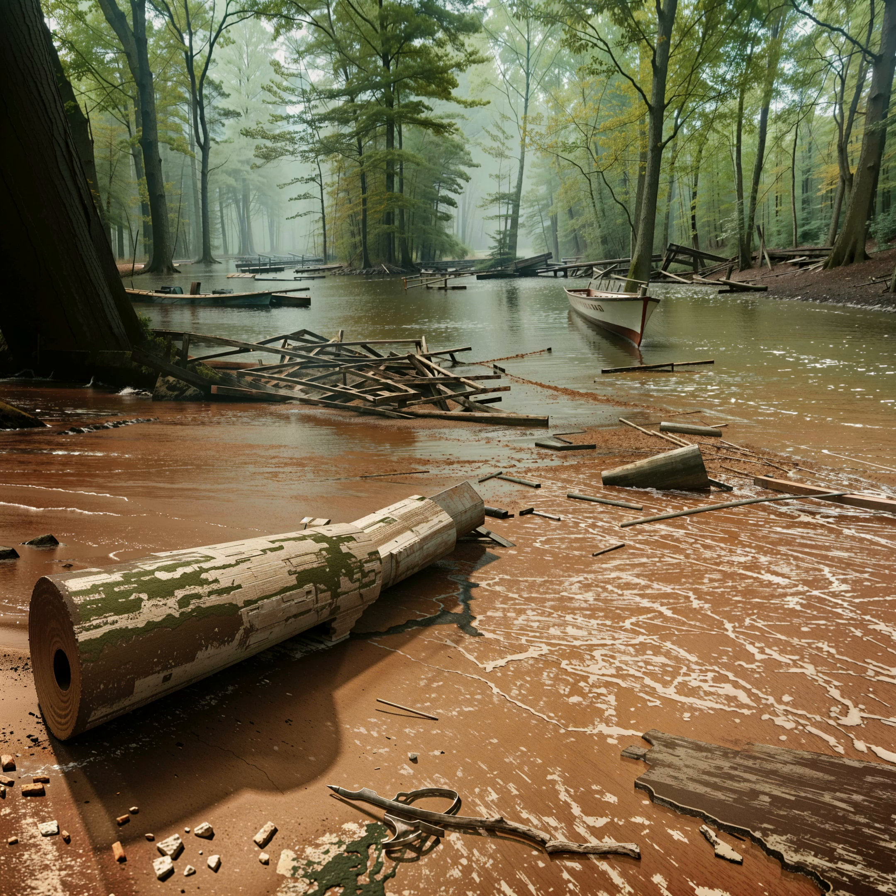Reason 1. Natural debris is a significant contributor to the dirtiness of the ground outside. As a result of natural processes, leaves, twigs, and other organic matter fall to the ground and accumulate over time. This natural debris can create an unsightly appearance and make the ground look dirty.